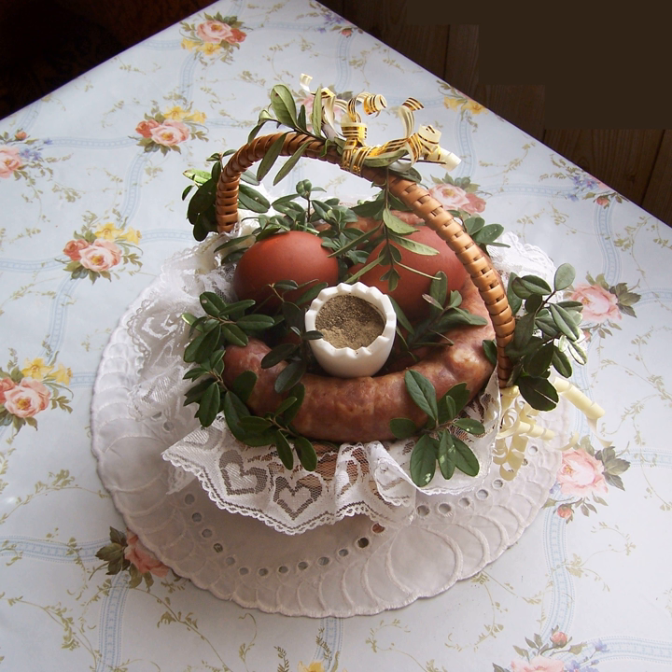Kutia is typically served during Christmas in the eastern regions (Białystok). Makowiec — poppy seed swirl cake, sometimes with raisins and/or nuts. Mazurek — cake baked in Poland particularly at Christmas Eve and Easter, but also at other winter holidays.